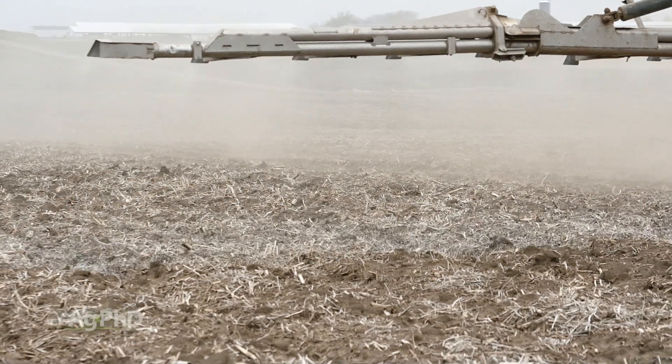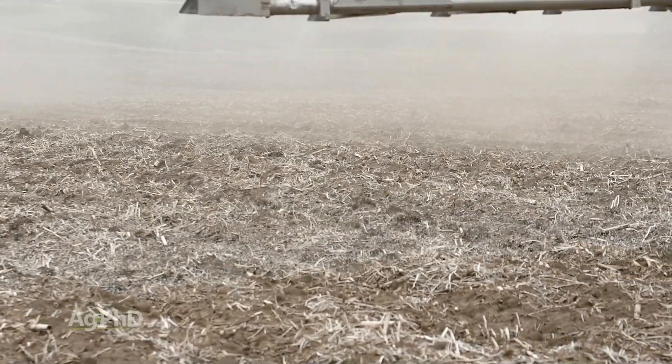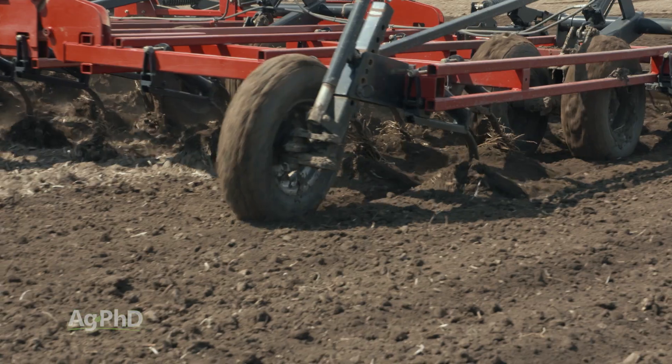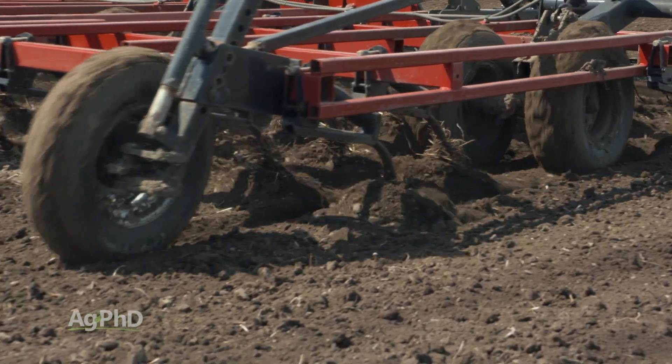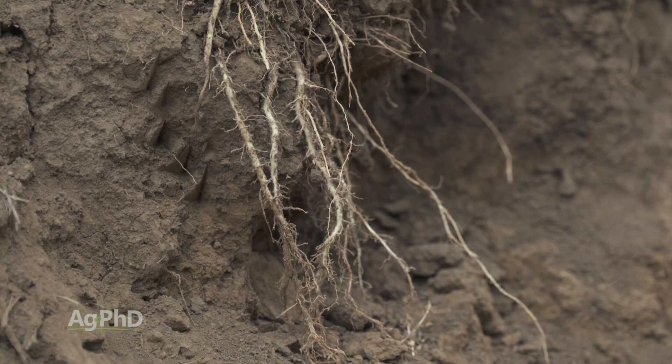When you think about how farmers are putting nutrients out in the soil, look at nitrogen as a great example. If they're broadcasting it across the soil, maybe lightly tilling it in, it's going to move down and get into where that root system is. The plant doesn't have much problem finding these nutrients that are more mobile.